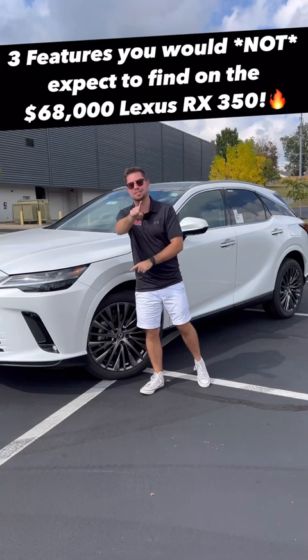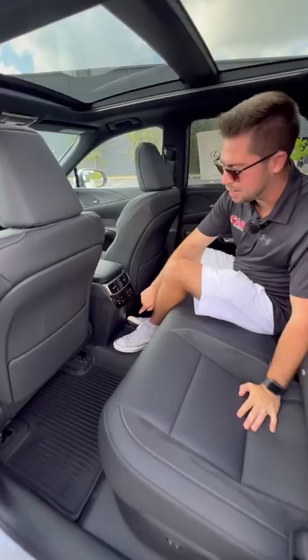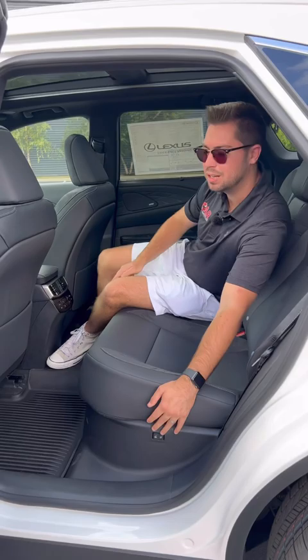RX's in the past haven't had that nice of rear seats, but that's not going to be the case for this model. We have heated and ventilated rear seats, and we're not done yet — these seats are actually power adjusting, so we can power recline for amazing naps, and it also allows us to power fold them in the cargo area.